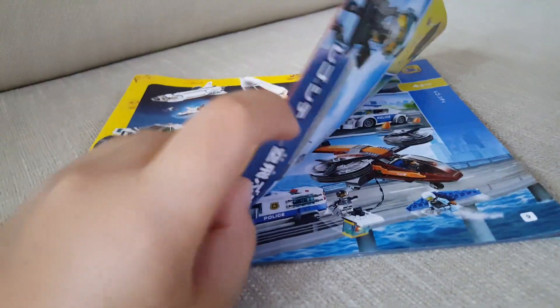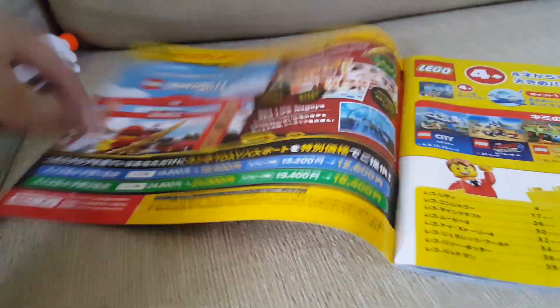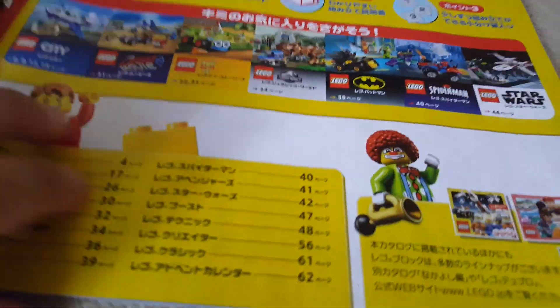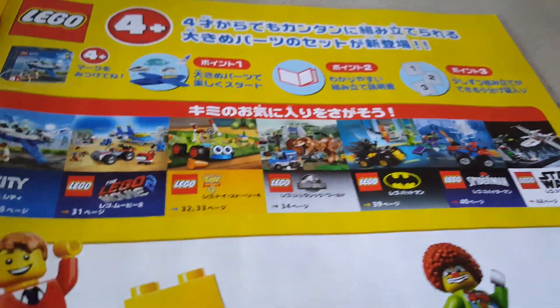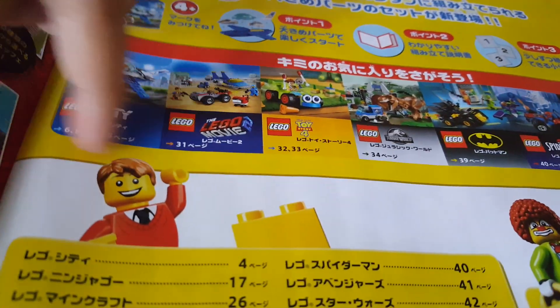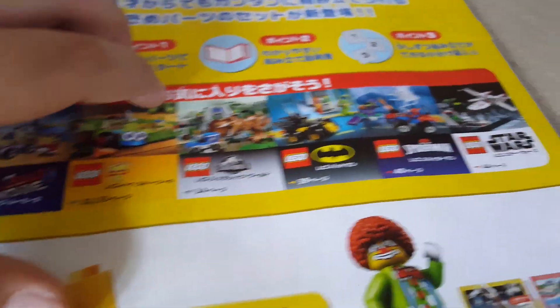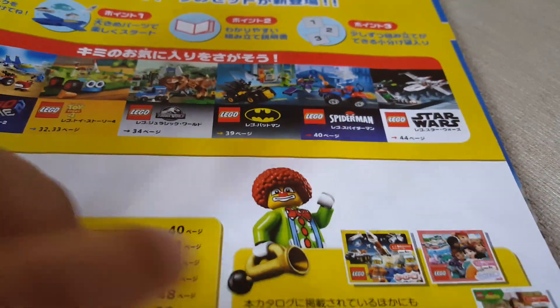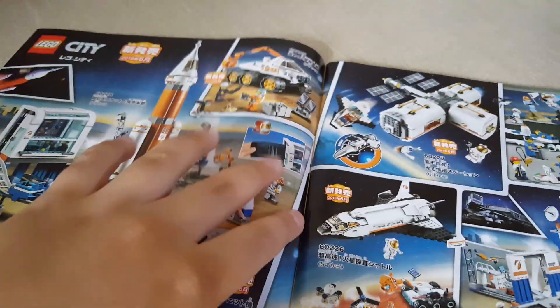Today is a catalog video — the 2019 catalog, in Japanese. Starting with the introduction, we have Ninjago, then advertisements for the sets, and junior sets. The big spread covers the most popular topics: City, LEGO Movie 2, Toy Story 4, Jurassic World, Batman, Spider-Man, Marvel Superheroes, and Star Wars.